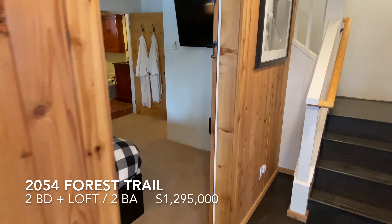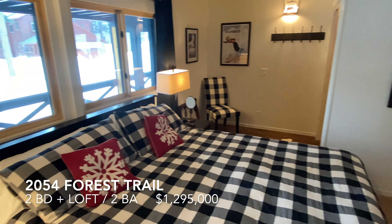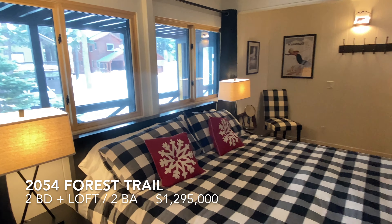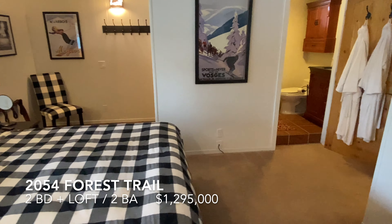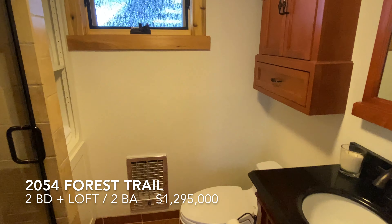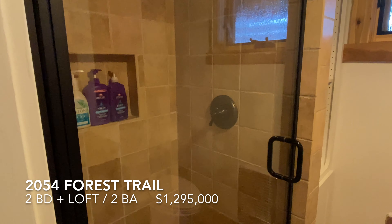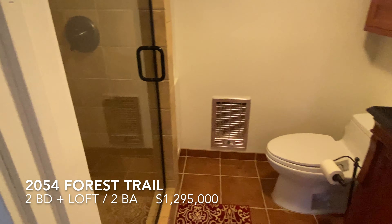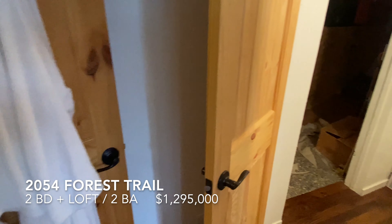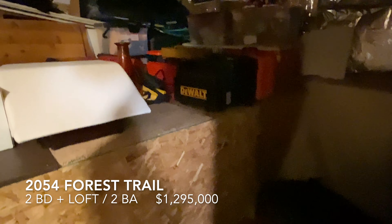From the entry, bedroom number one. All new windows — this was all remodeled in 2020. Bathroom with a large stall shower. And then down here there's extra storage, a closet, and huge storage underneath.